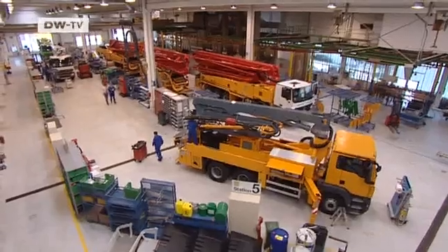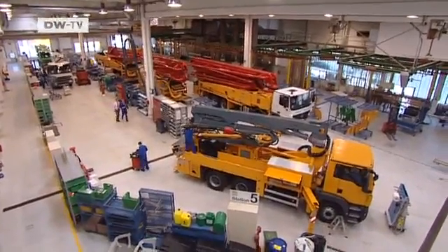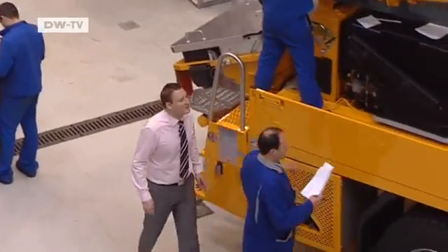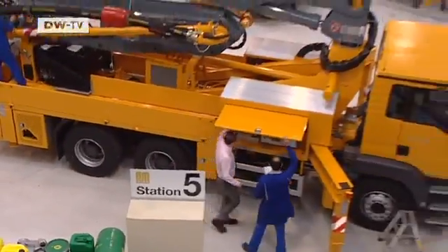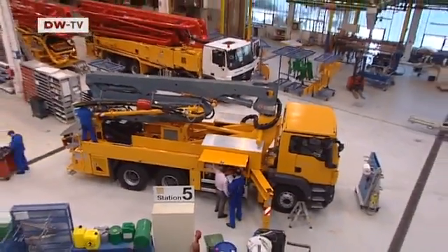A machine like this costs well over half a million euros, but the manufacturer has yet to receive any money from Japanese energy company TEPCO. Things had to go quickly; they'll agree on a price later. We were just happy to be able to help out. I don't think it's that important which company's machine is there — the main thing for us was to have a positive effect and help prevent a disaster.